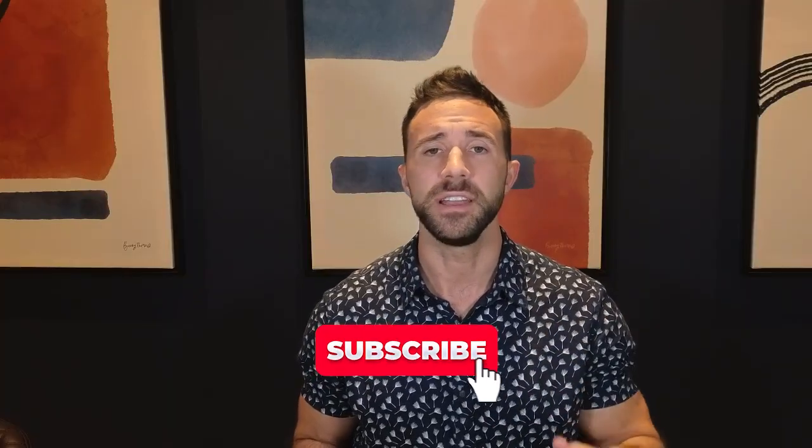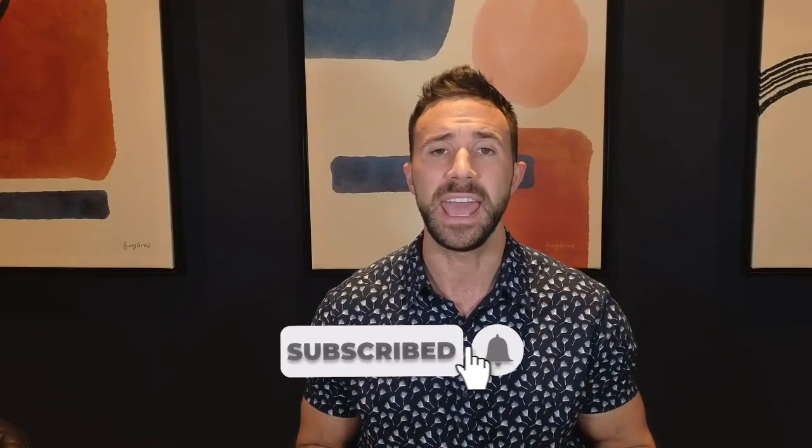Thanks for tuning in. If you found this explanation helpful, don't forget to like, share, and subscribe for more insights on leveraging AI and technology in your business. This is Josh from Leftware Solutions, signing off.